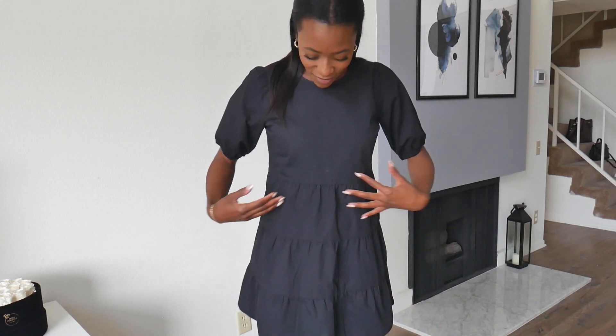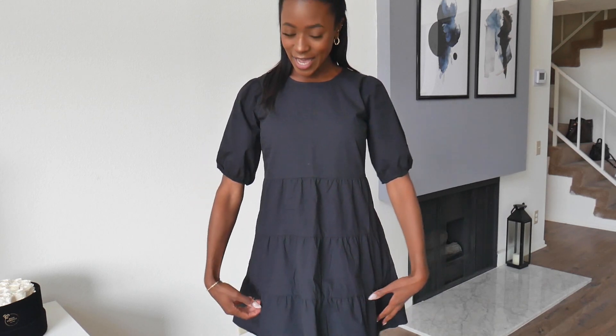I was hoping that this dress would be one of my favorites and it definitely was. I love the little ruffle detailing here.